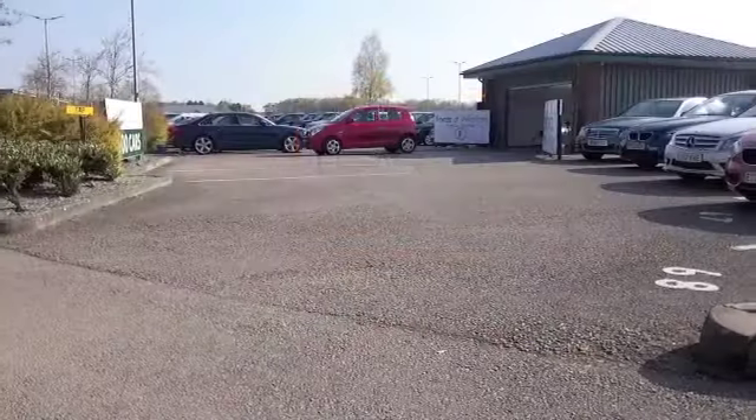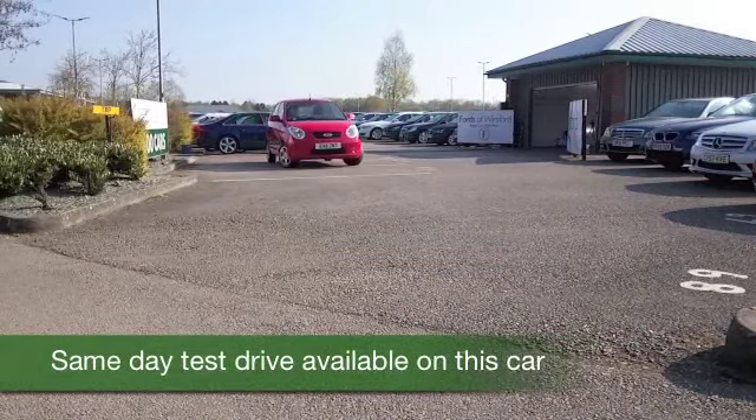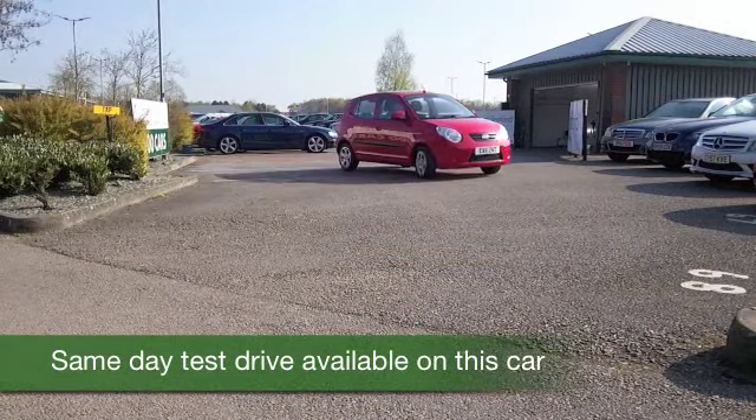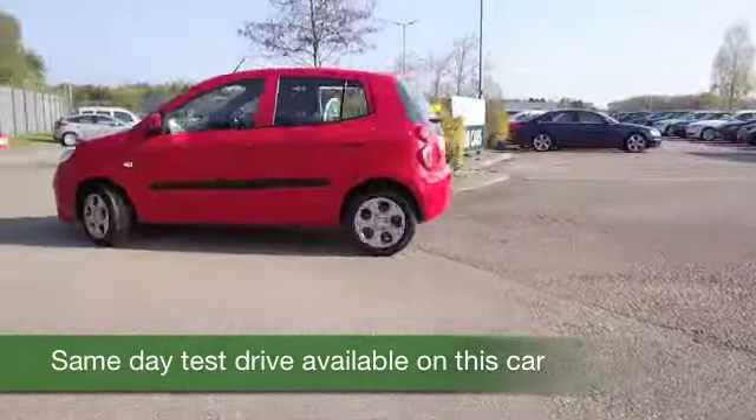Here we have a pint-sized car that's absolutely great fun to drive and brilliant around town — when you can zoom in and out of traffic you can park it with no problem, and you've got a decent sized boot as well.